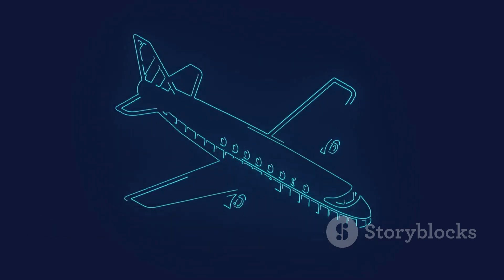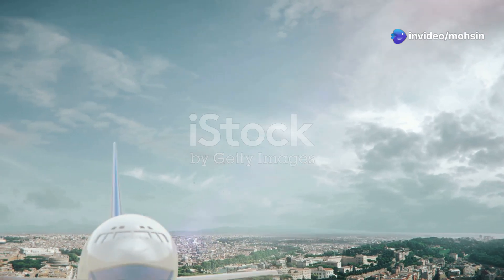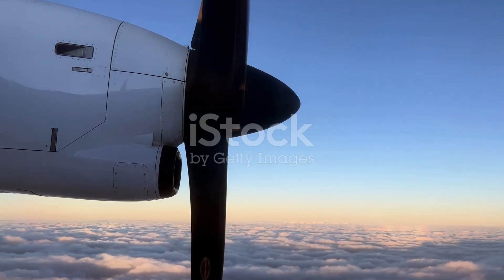To understand how propeller planes fly, we need to grasp the four forces at play: lift, thrust, drag, and weight. Lift is the upward force that counteracts gravity, keeping the plane aloft. Thrust is the forward force generated by the engine that propels the plane through the air.